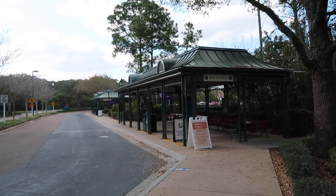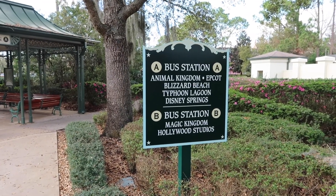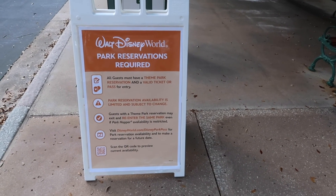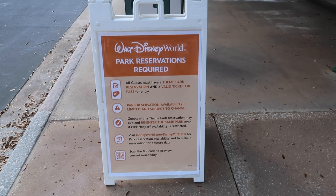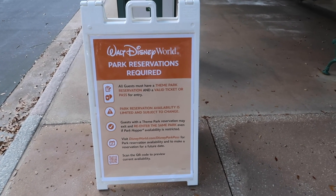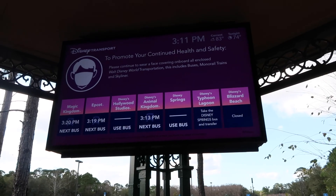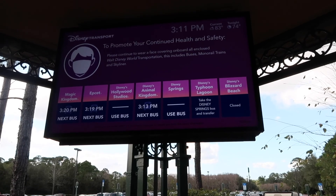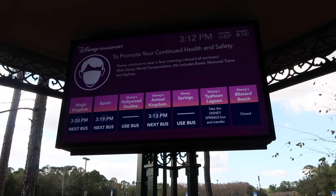We're now on the right side where there are two different bus stations. On the marquee you've got Animal Kingdom, Epcot, Blizzard Beach, Typhoon Lagoon, and Disney Springs on the first station, and then Magic Kingdom and Hollywood Studios on the second. Cast members have laid out a little reminder here for people about park reservations — which is important because a lot of people forget. Like most resort bus stops, they have a TV screen showing bus arrival times and weather for the day.